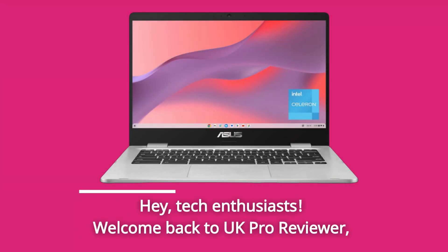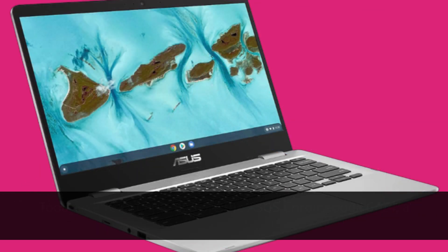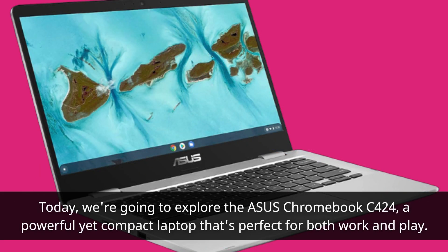Hey, tech enthusiasts! Welcome back to UK Pro Reviewer, the channel where we dive deep into the latest gadgets and electronics to help you make informed choices. Today, we're going to explore the Asus Chromebook C424, a powerful yet compact laptop that's perfect for both work and play.